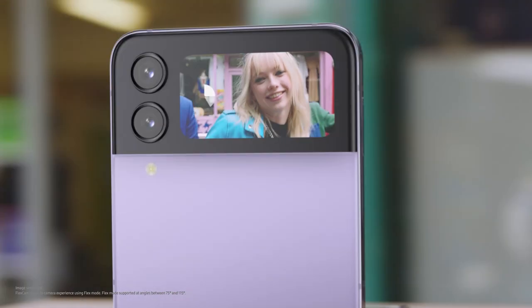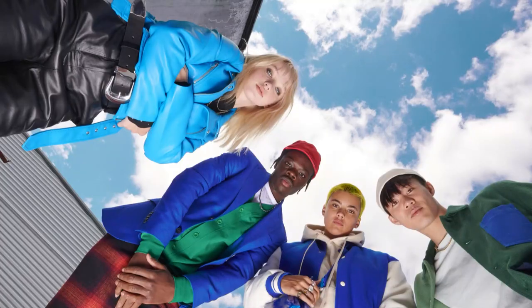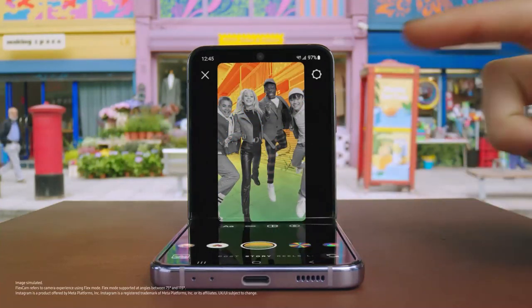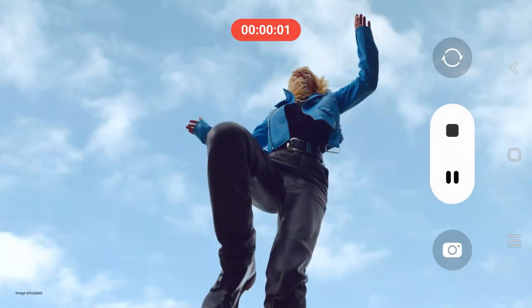Preview your selfie and include your whole crew hands-free. Shot after shot after shot. Even Instagram is optimised for FlexCam. Capture life from new perspectives. Up high. Good boy. Down low. And action.